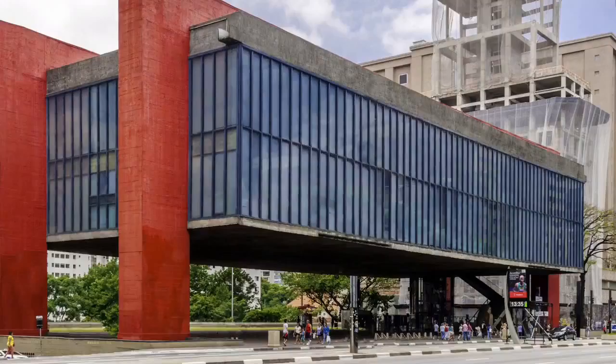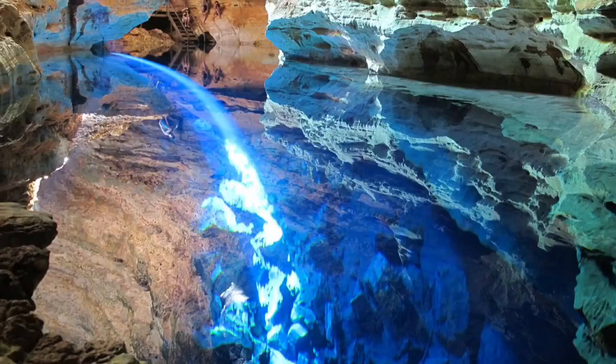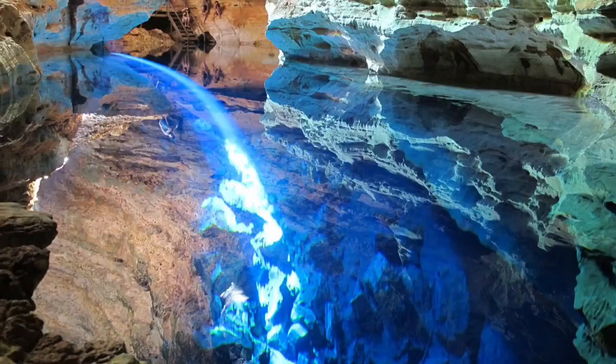This is the Sao Paulo Art Museum. It is located in Sao Paulo and is known for its concrete and glass structure. It is designed by Lina Bobardi. This is the Chapada Diamantina National Park, located in northeast Brazil.